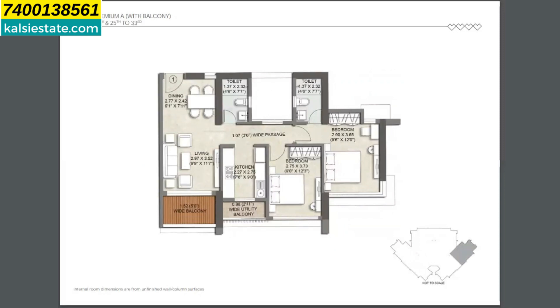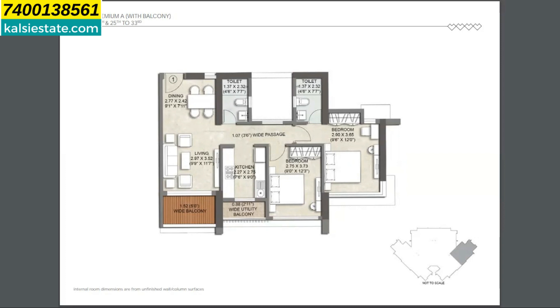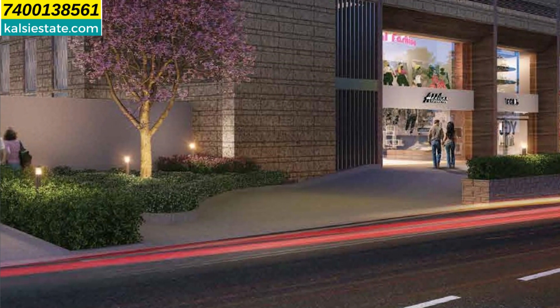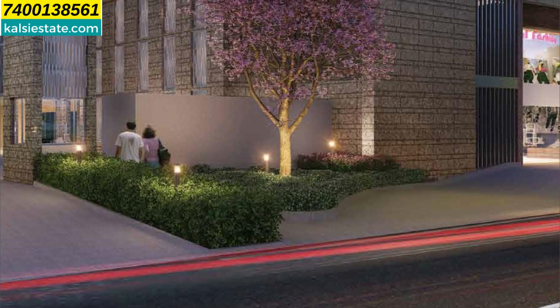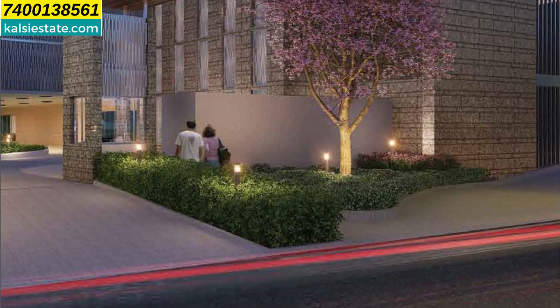तो यहाँ पर दोस्तों 2 BHK में अलग-अलग dimensions हैं। यह dimension जो आप देख रहे हैं 1.49 CR inclusive of all other charges, और उससे छोटा 527 carpet area है जिसका price है 1.18 CR inclusive of all other charges। Finally, building number 3 का possession जून 2025 में होगा, और building number 5 का possession जून 2024 में होगा। (2 BHK units have different dimensions: the larger is 1.49 CR all-inclusive; the smaller at 527 sq ft carpet is 1.18 CR all-inclusive. Possession for Building 3 is June 2025 and Building 5 is June 2024.)